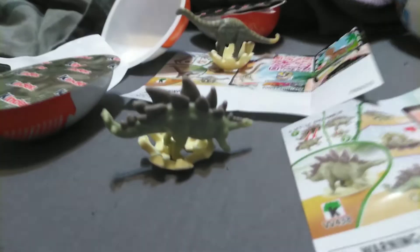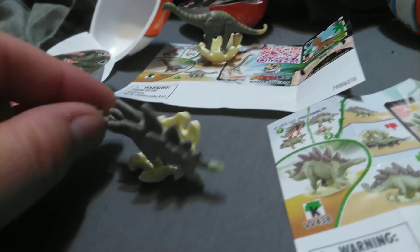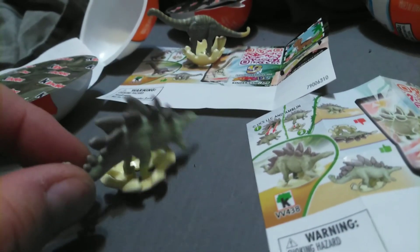And it looks like there's another shell or something. This is a stego, I think. And here is the baby stegosaurus coming out. If you hear that in the background, it is thunder and lightning — there's a storm going on.